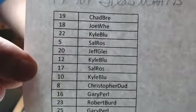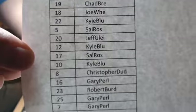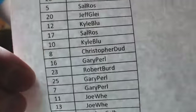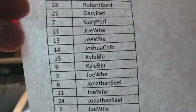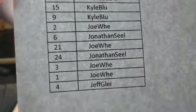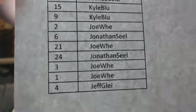If you do miss on your number, you'll get a hobby pack per spot. Chad 19, Joe-Wei 18, Kyle 22, South 5, Jeff G 20, Kyle 12, South 17, Kyle 10, Christopher 8, Gary 16, The Senator 23, Gary 25 and 7, Joe-Wei 11 and 13, Joshua C. 14, Kyle 15 and 9, Joe-Wei 2, Jonathan 6, Joe-Wei 21, Jonathan 24, Joe-Wei number 3 and number 1, and Jeff G number 5.